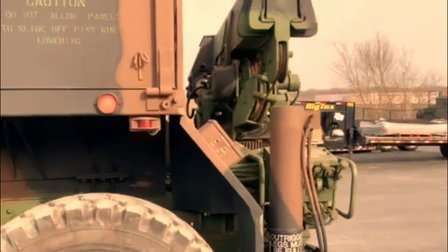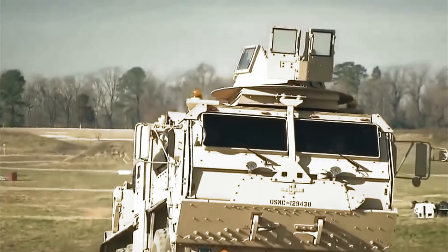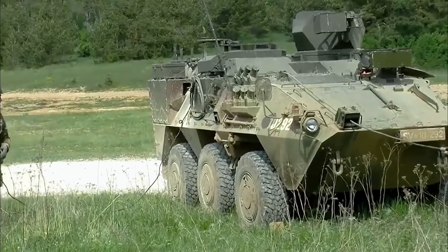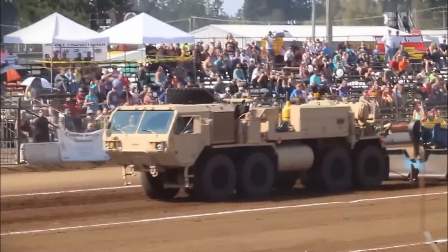The M985A4 guided missile transporter is specialized for defense missions involving guided missiles. It features a crane with a maximum lifting capacity of 5,200 pounds, facilitating the efficient removal of spent canisters and replacement with new ones ready for immediate use.